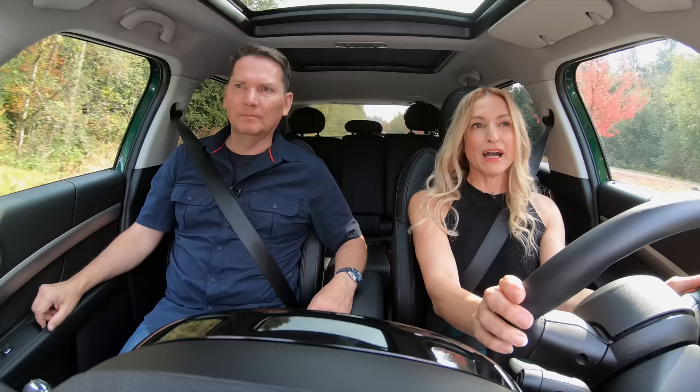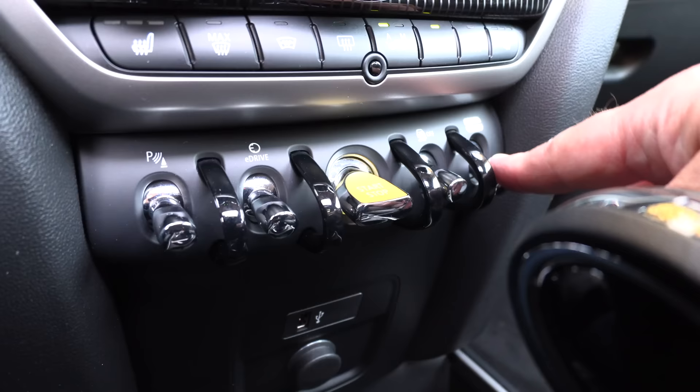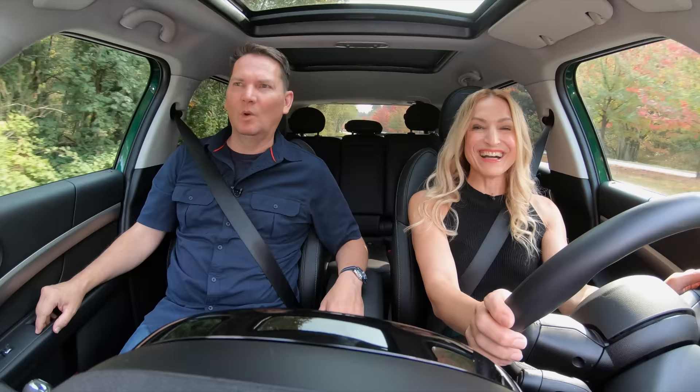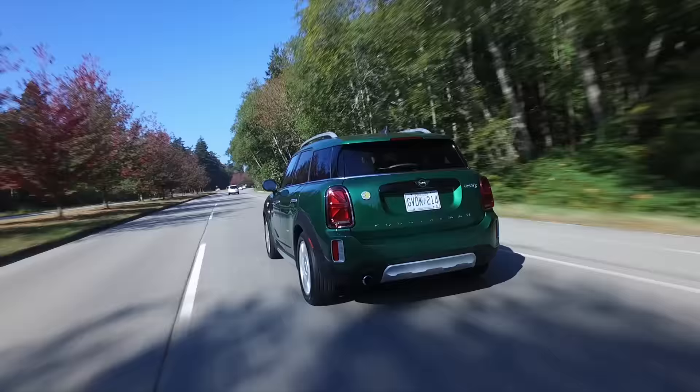I like Sport a lot — everything just lights up red in here when you use it, though obviously it's not as fuel-efficient. There's also E-mode: you've got Max E-mode combined with Green mode, which will be your most fuel-efficient. Could they make this more confusing?